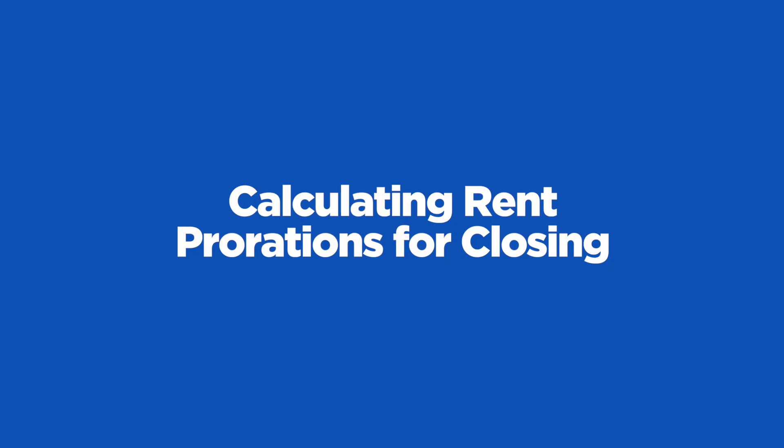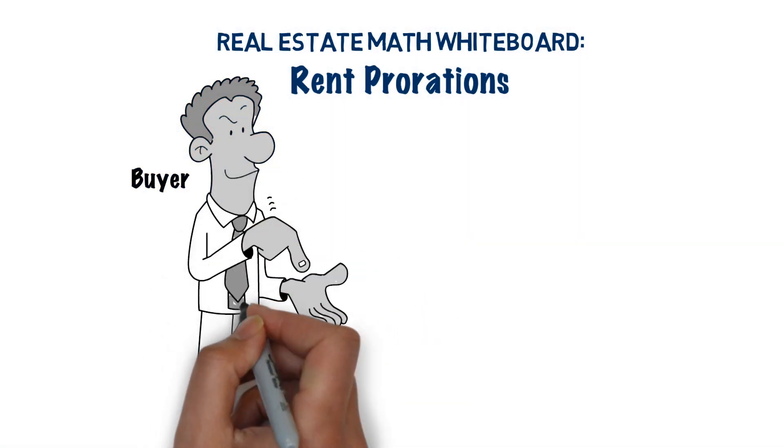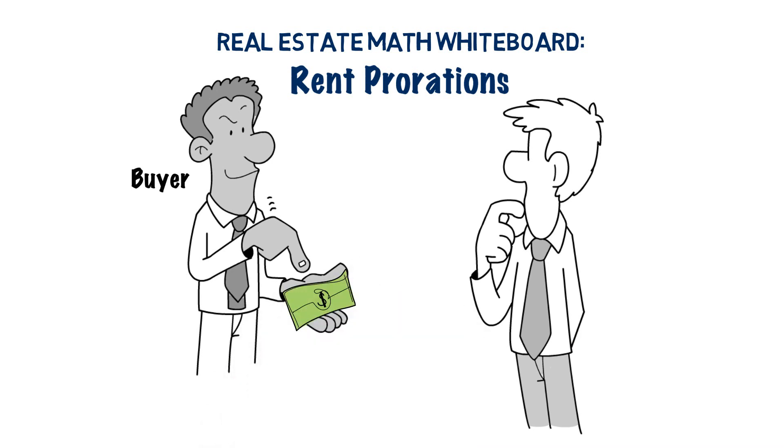When an income property is sold, the new buyer is entitled to the rent for the days that they will have ownership within the month. The title company will prorate the rent by day and then debit the seller and credit the buyer the appropriate amount of money. Let's take a look at how this works.